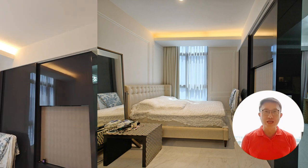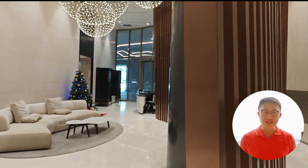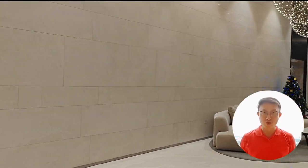As you enter Cairn Hill 9, the journey begins in our welcoming lobby — a tasteful fusion of modern design and warm hospitality.